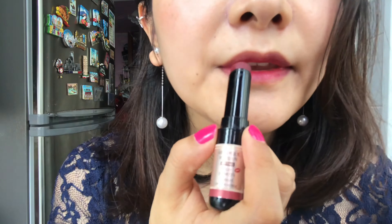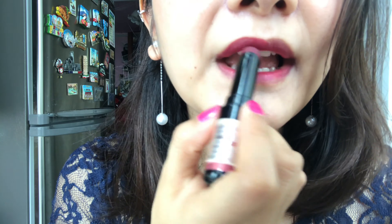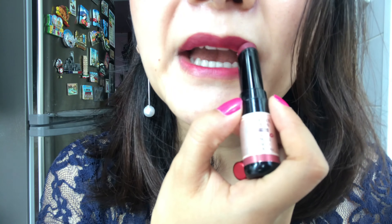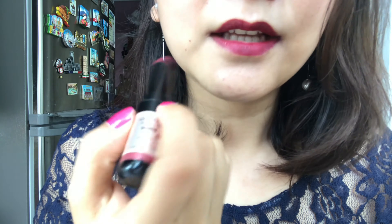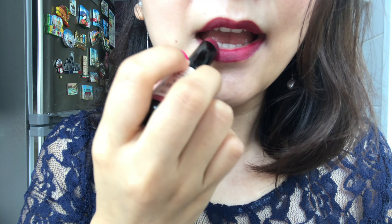After applying with this one, I can blend with this one. This one is for the gradient look. Now I'm going to apply on the full lips.